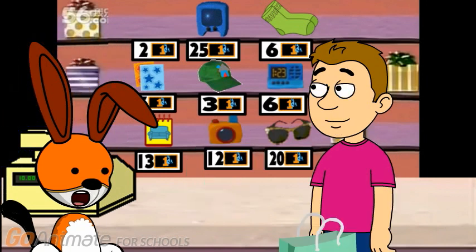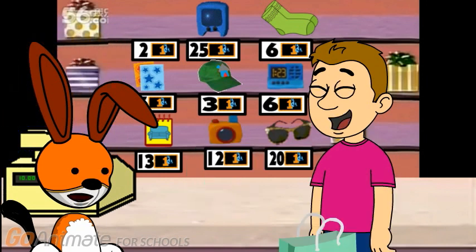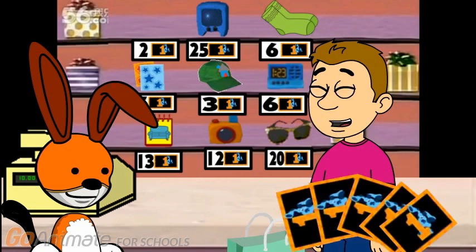Thanks. Maybe you have enough money to buy one more item. Maybe. Let me check. I had 7 blue dollars, and I spent 2 blue dollars for a new crayon. So how many blue dollars do I have left? 5 blue dollars. Right. 1, 2, 3, 4, 5. 5 blue dollars left to spend.